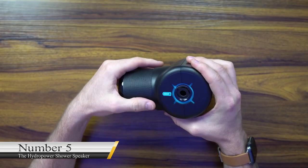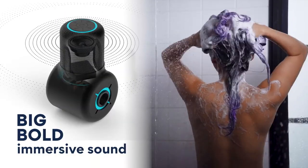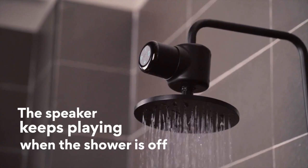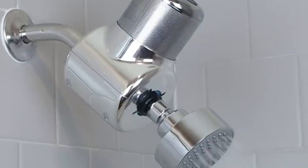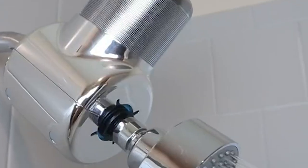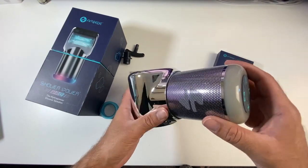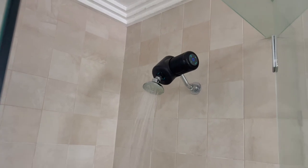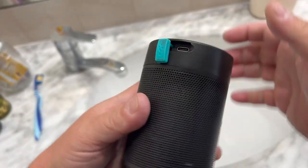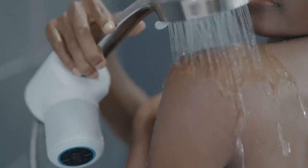Number 5: The Hydro Power Shower Speaker. If you love listening to music while taking a shower, you might need this. Just like its name states, it is waterproof, and amazingly, all the power it requires comes from water — so while listening to audiobooks, podcasts, or music in the bathroom, you will never need to worry about it running out of charge. This product can work with several shower heads, so you will not need to alter your bathroom. It sells for $99 on Amazon.